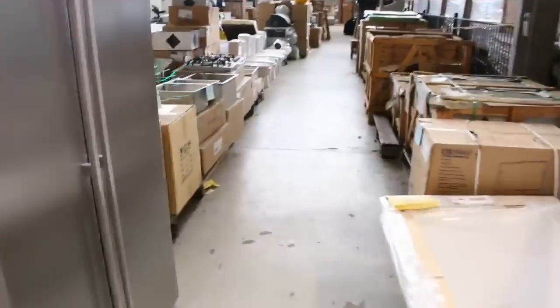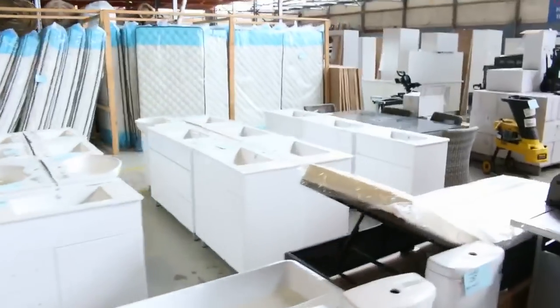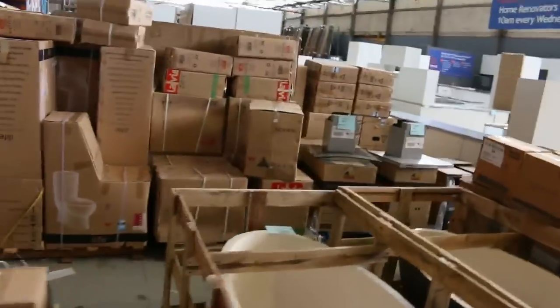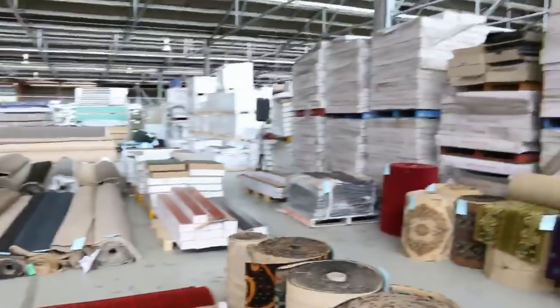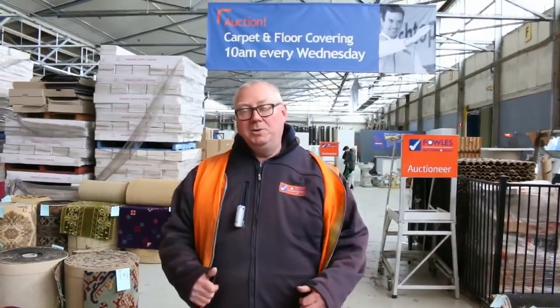We'll give you a quick preview of the other two auctions. In home renovators there are fridges, sinks, vanity units, toilet suites, a big heap of plumbing gear, plenty of lighting, baths, kitchens, and mirrors. Then into the carpet area — a good 300 or so lots with a great range of different colors and roll sizes. All in all, three awesome auctions — we can't wait to see you here tomorrow at 10am. Thanks for watching.